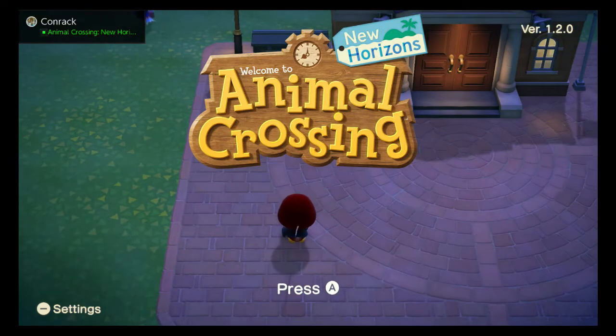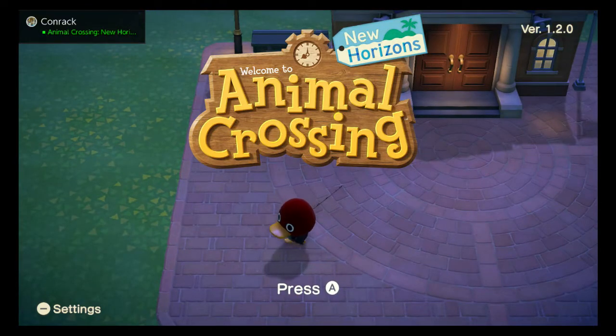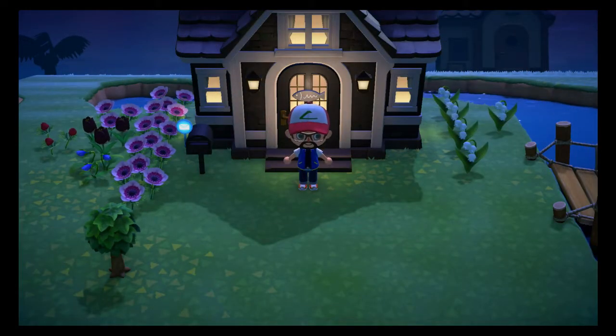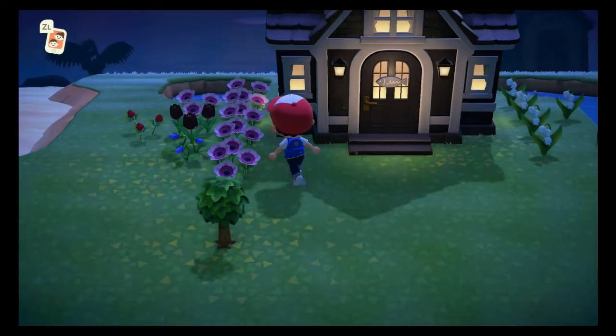I'm going to go ahead and Google that, but basically I'm going to run around here and see if I can find anything new. I found that the following peddlers are newly visiting: Leif's Gardening Shop, Redd's Market, and seasonal events have been added. It seems like new villagers and stuff should be here. Also got mail - let's go ahead and check that out.